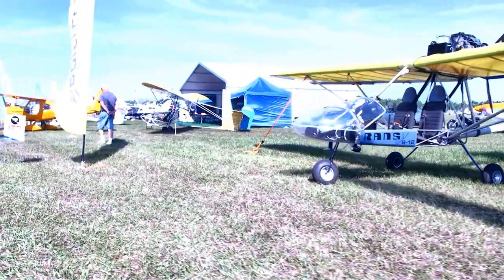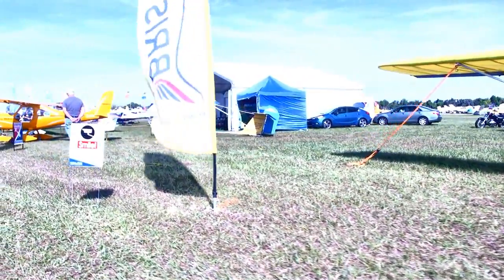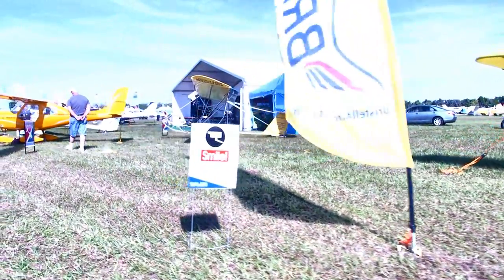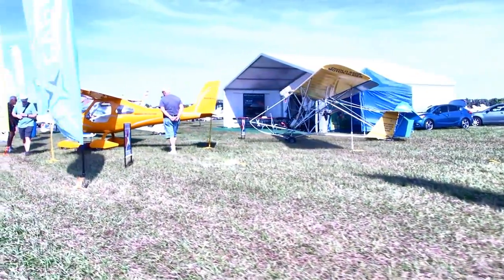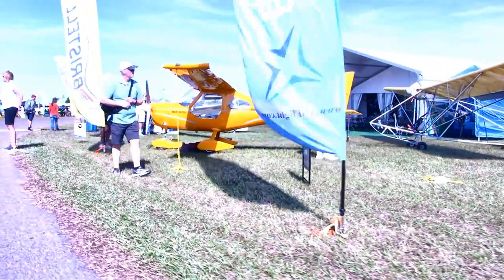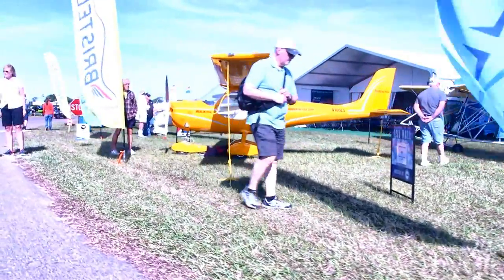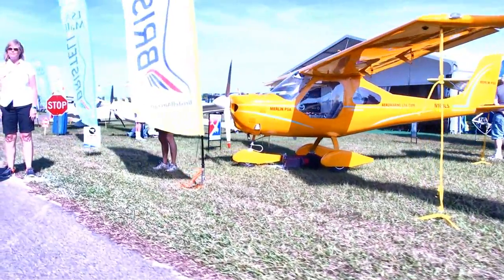Behind that is the very, very light Zigalow from Aeromarine LSA, and right in front of it another one of their popular airplanes is the Merlin PSA. They've really started to sell some of these things — very attractive price point, around $35,000. These numbers change, but it gets you in the ballpark — a single seater, but a very sprightly performing one.